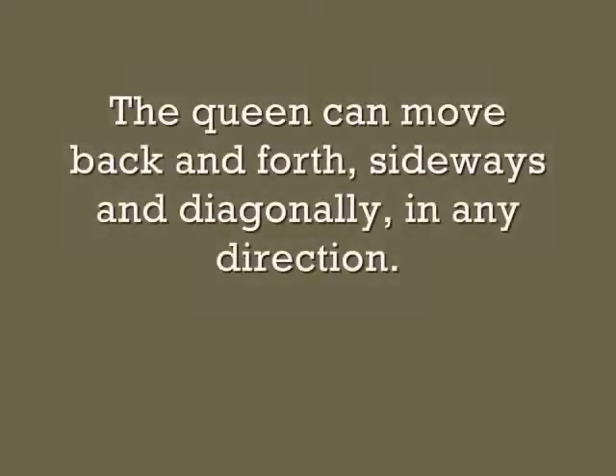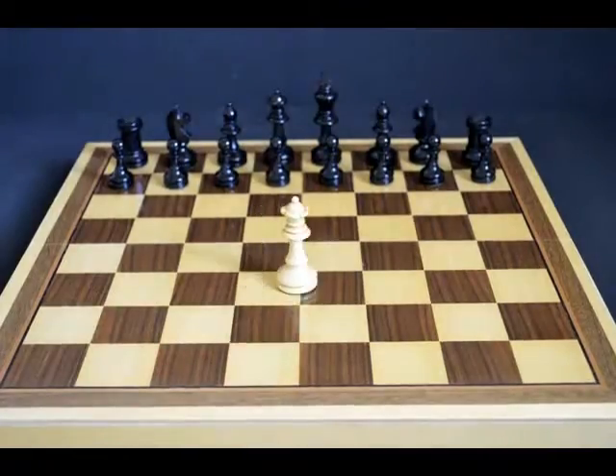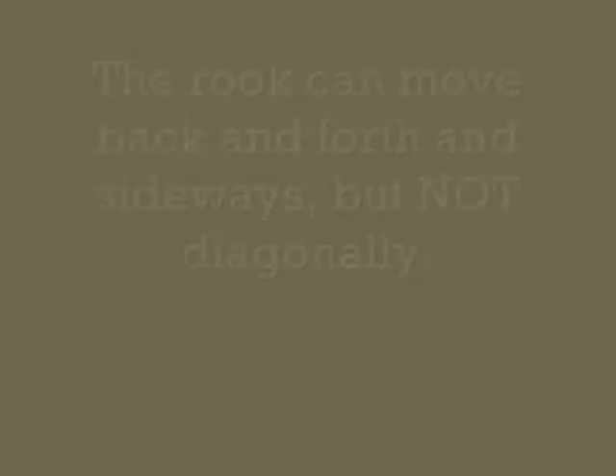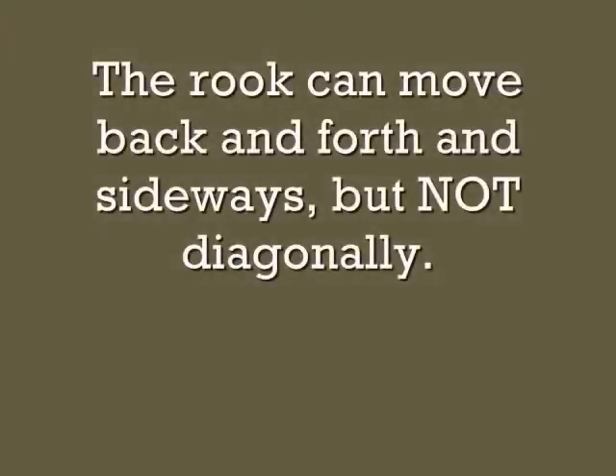The queen can move back and forth, sideways, and diagonally in any direction. The rook can move back and forth and sideways but not diagonally.